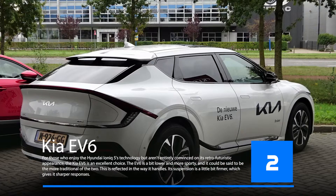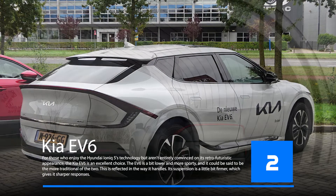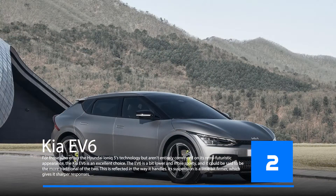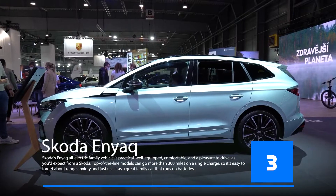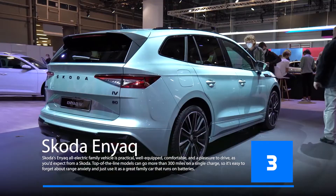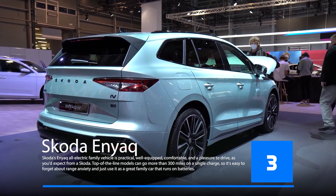The Kia EV6 is an affordable electric vehicle that can compete with the Tesla Model 3 on price. The Skoda Enyaq iV is a new electric car that is expected to be released in 2022.